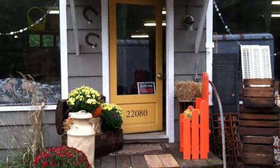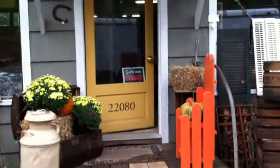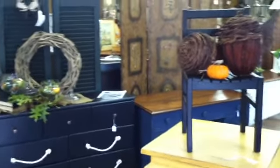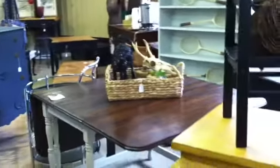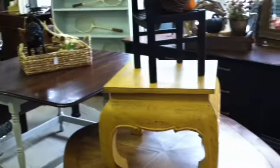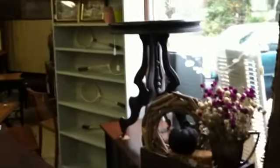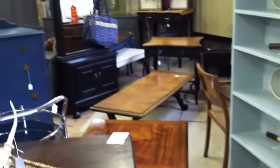Hey everyone, here we are at the Vintage Source getting ready for our October flea market weekend. We're open this Saturday and Sunday, 8 a.m. to 4 p.m., the 18th and 19th of October. Come on in — we've got beautiful fall arrangements, lots of beautifully colored furniture, painted storage pieces, and refinished pieces. I'm going to walk around and scan for you guys to see a little bit of everything that we have.